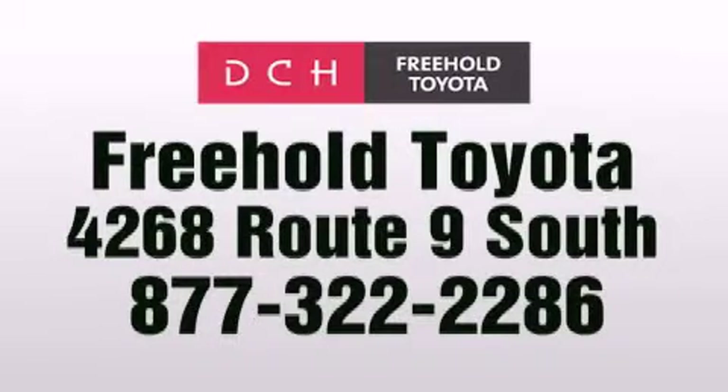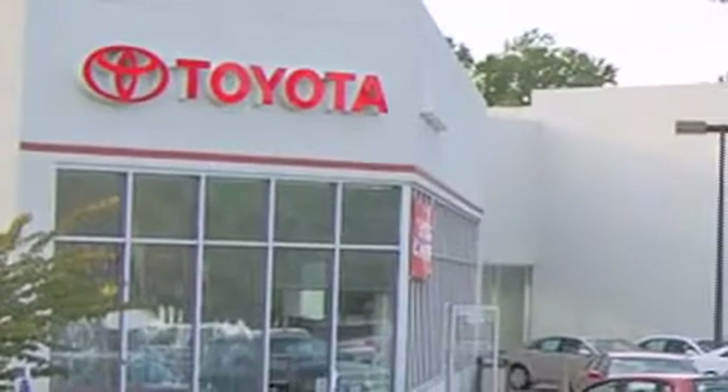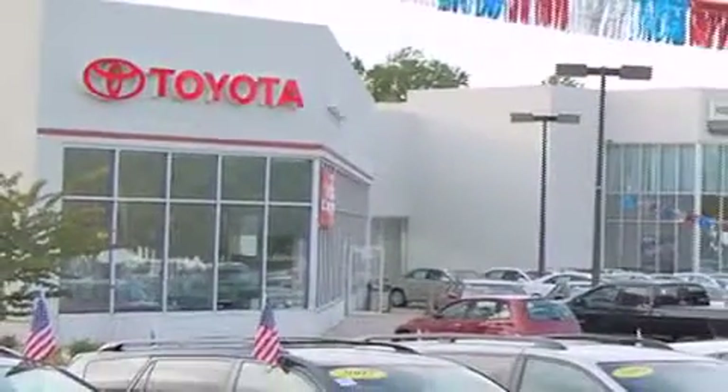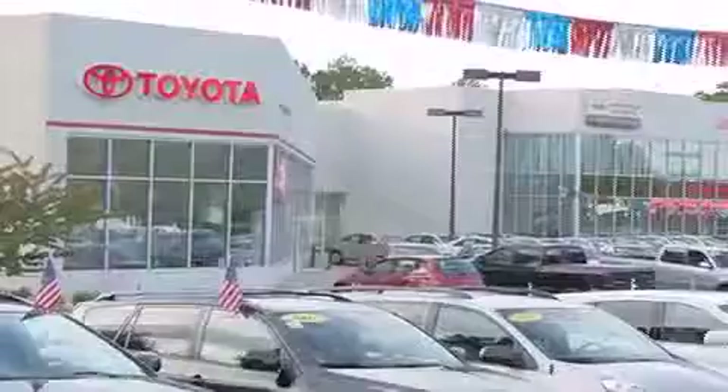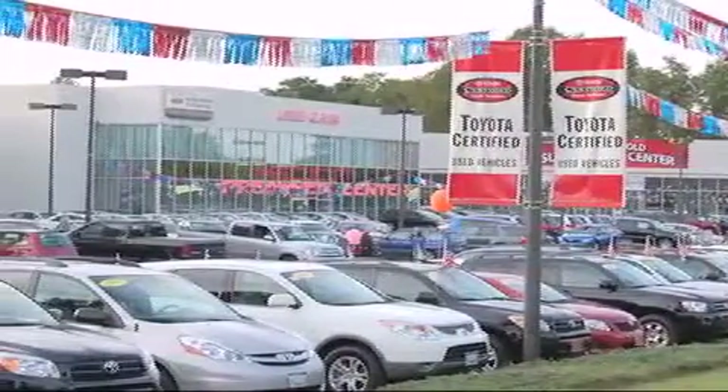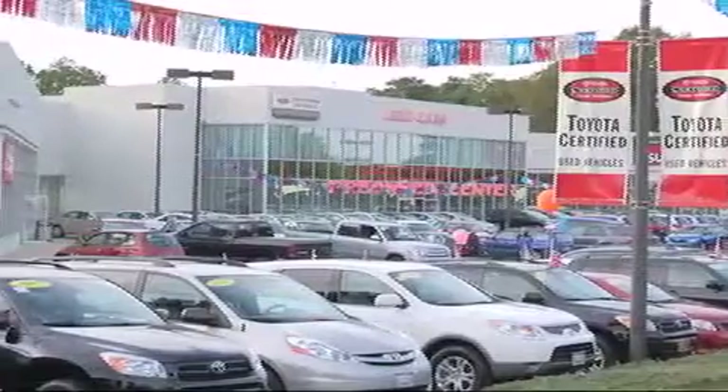We are proud to be one of the premier dealerships in the area for new and certified Toyota cars, trucks, and SUVs. From the moment you walk into our showroom you will know our commitment to customer service is second to none. DCH Freehold Toyota, delivering customer happiness.